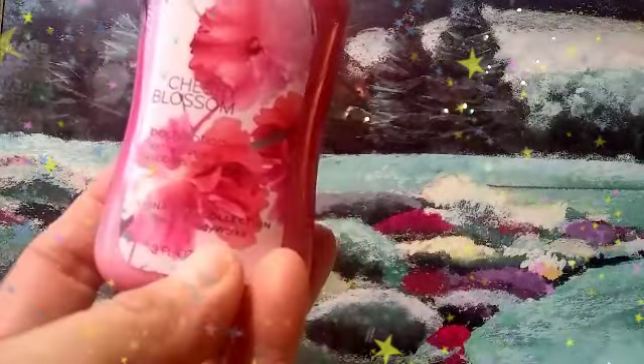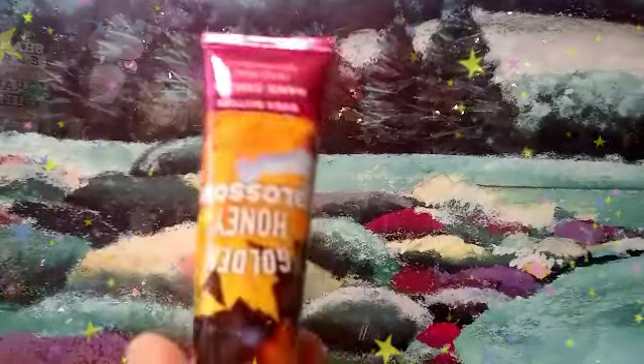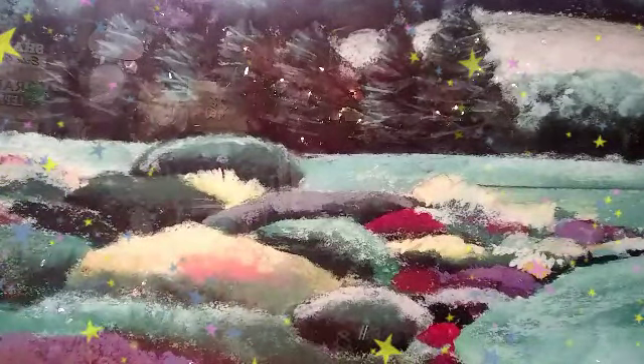This is the Warm Vanilla Sugar, and this one is an oil. This is the Confetti Cake Pop, and this is a body lotion. This one's Cherry Blossom, and then this one's Super Smooth Beautiful Day — this is like a little hand cream. This is the Golden Honey Blossom, and then I have Jasmine Vanilla, which is an oil. And this one's Sandalwood Rose, that's another oil — see, it's full. And then I also have White Citrus, which is a body lotion.